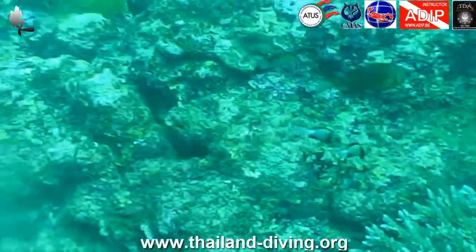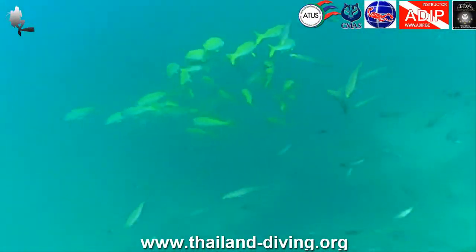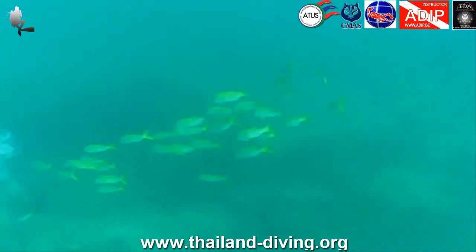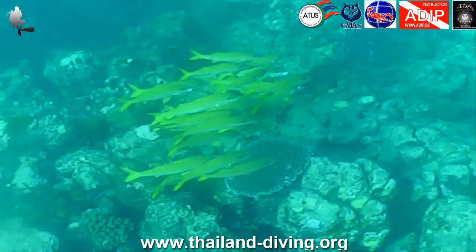At the barrel sponges, continue north while ascending towards shallower water. At the northern end of the site, you will find a large overhang with a large air pocket inside. This part of the site is by far the best for finding giant antennas.